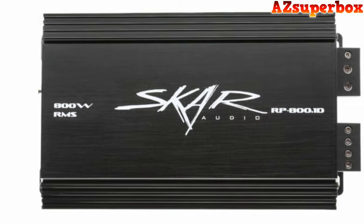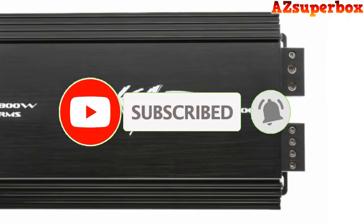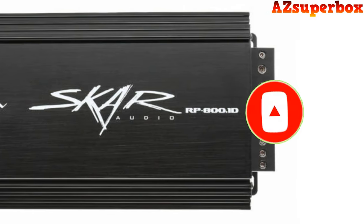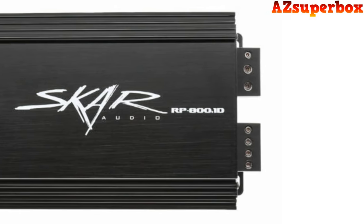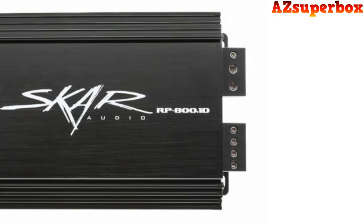If you find this video helpful, consider subscribing to our channel to remain updated on our latest content. Your support encourages us to continue delivering informative tech reviews and recommendations. Now let's dive into the world of exceptional car audio.